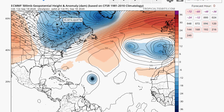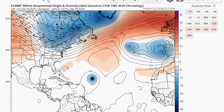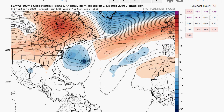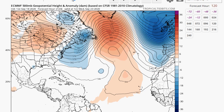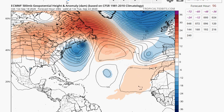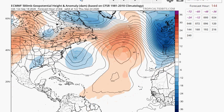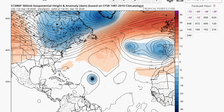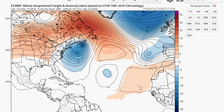Going to the European model — every model has their own different opinion. The Euro shows the same general idea but takes Teddy just a little further west. We're going to have some effects from Teddy around Tuesday — high surf on Monday, Tuesday, and Wednesday, and maybe some stronger winds too. And there's Beta right there on the Euro, showing agreement on some kind of landfall in southern Texas.